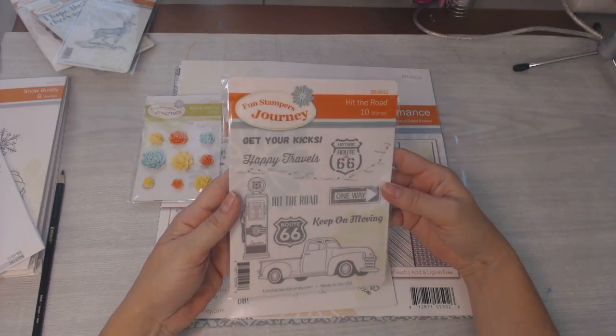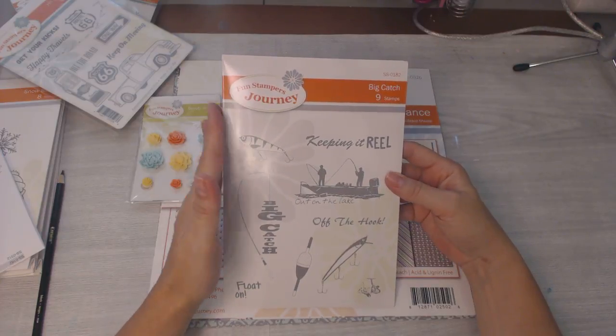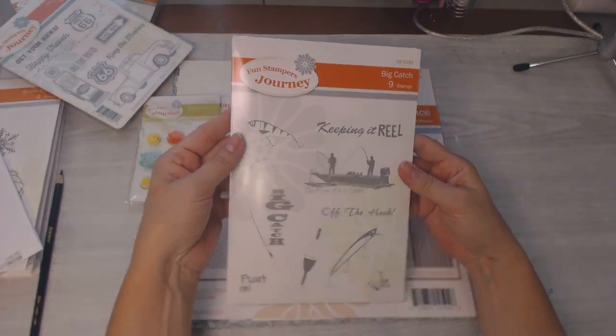This one is called Big Catch — I kept wanting to call it 'Keeping It Real,' just because that's so cute: real, R-E-E-L, get it?